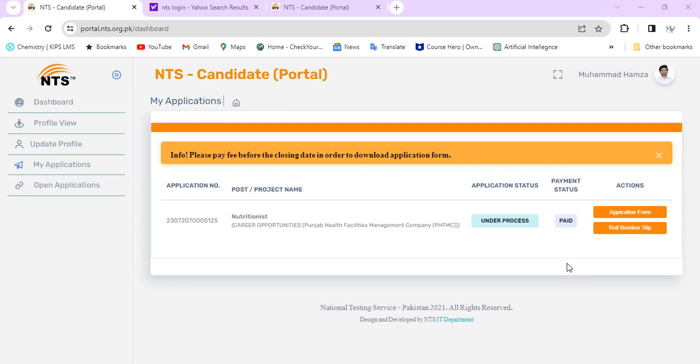So you have to download your respective roll number slip. I think mostly the test date is 10 September. The test date is 10 September.